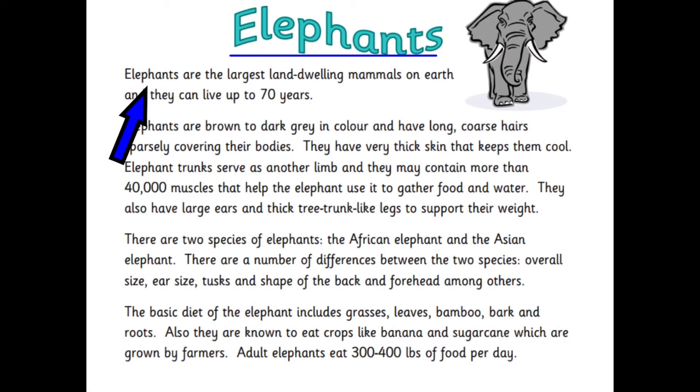Now we're going to look at a piece of non-fiction writing about elephants, and then we're going to talk about some of the features of this piece of writing. So I want you to follow it as I'm reading it.